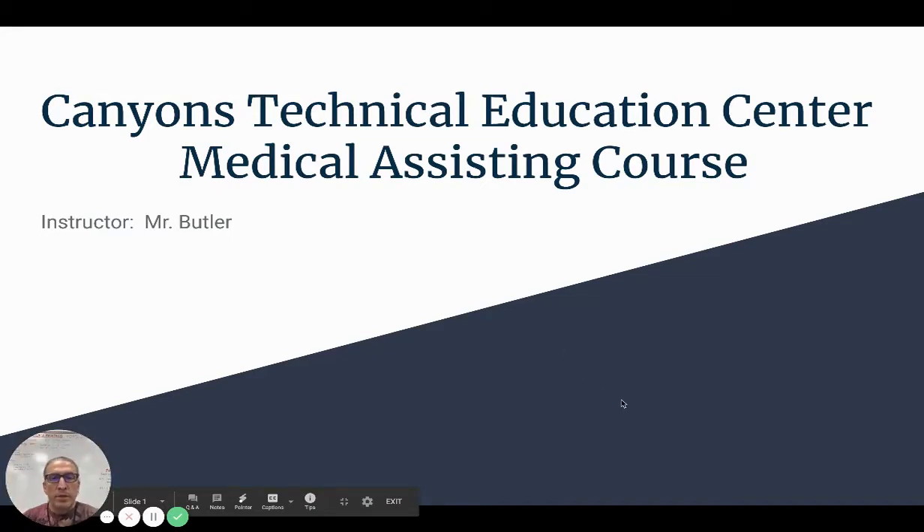I am Mr. Butler and I'm going to tell you a little bit about the medical assisting course here at Canyons Technical Education Center.